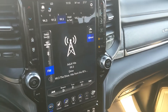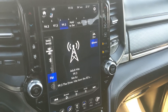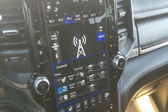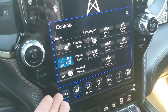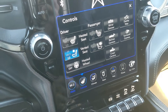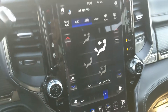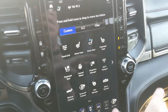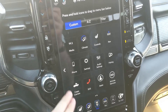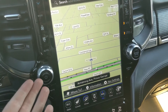Moving on to your center infotainment screen, which is Sirius, Bluetooth, CD, and USB capable, so you have quite a few options for whatever you want to listen to. You have all of your seat controls here, as you do have heated and air-conditioned front seats as well as a heated steering wheel. You have your digital climate controls here with dual-zone front climate, so you can stay at different temperatures. You also have all of your apps and controls in one centralized location, and you have your navigation screen so you're hopefully not going to get lost on your travels.